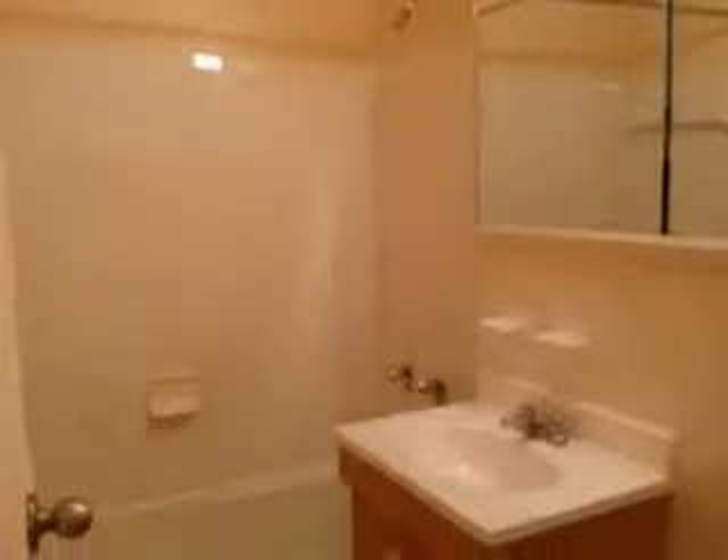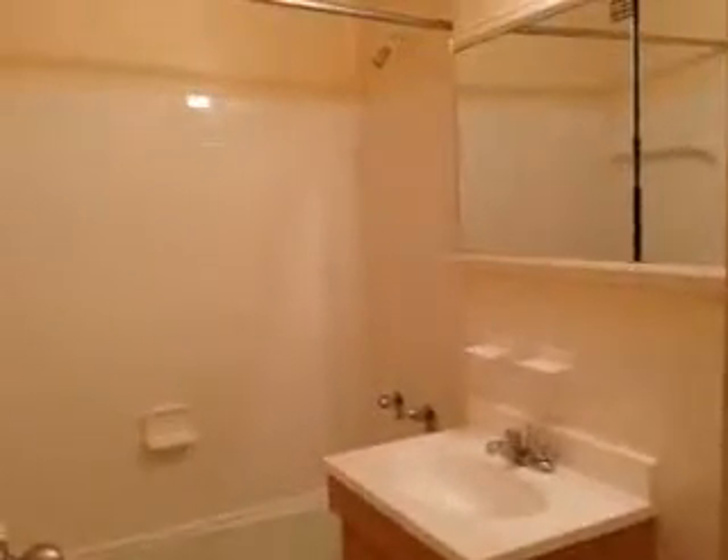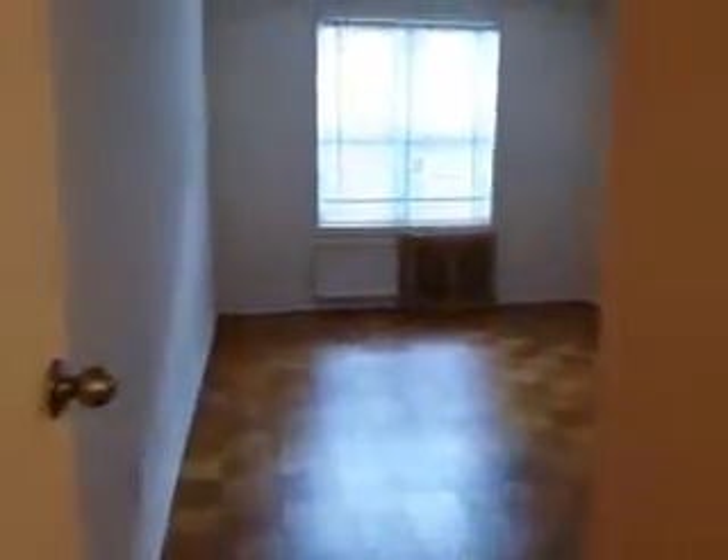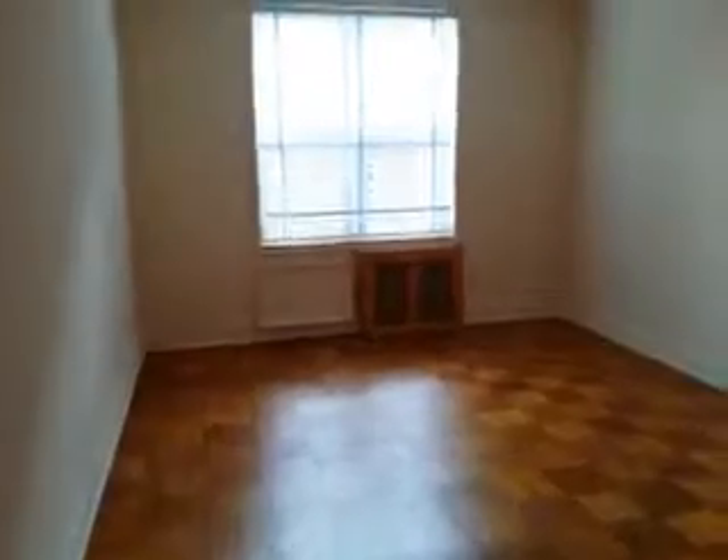The bathroom is renovated and very clean. The bedroom is large — you can fit a king-size bed. It's got windows and a big double door closet.